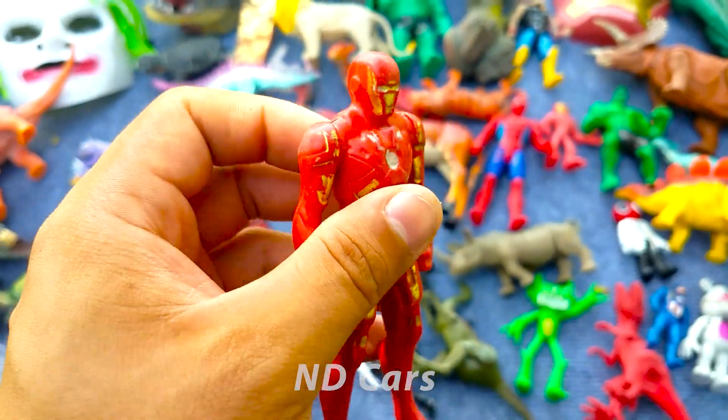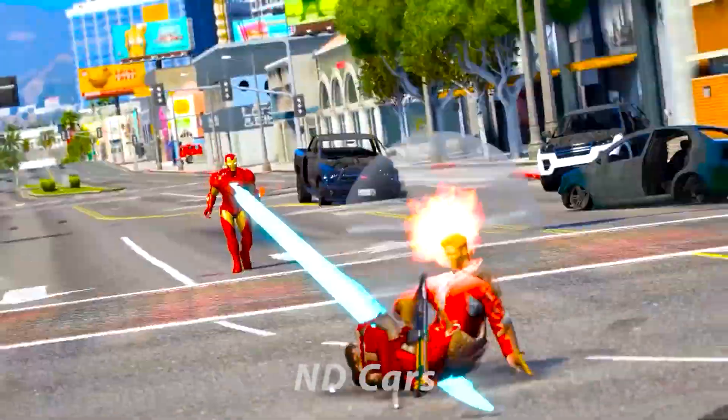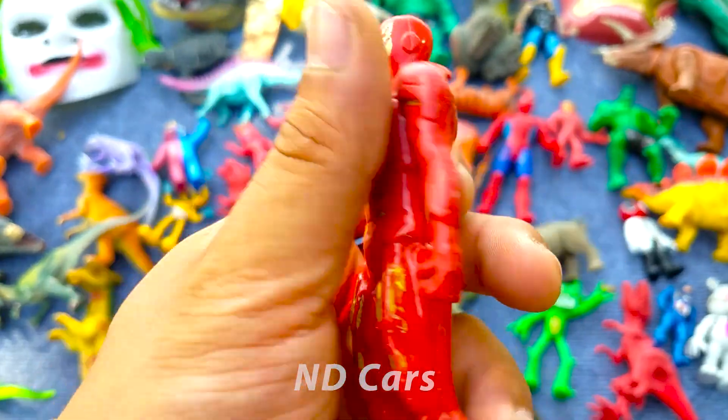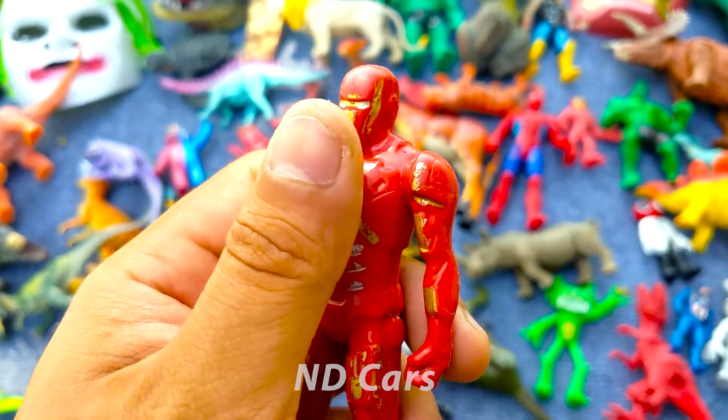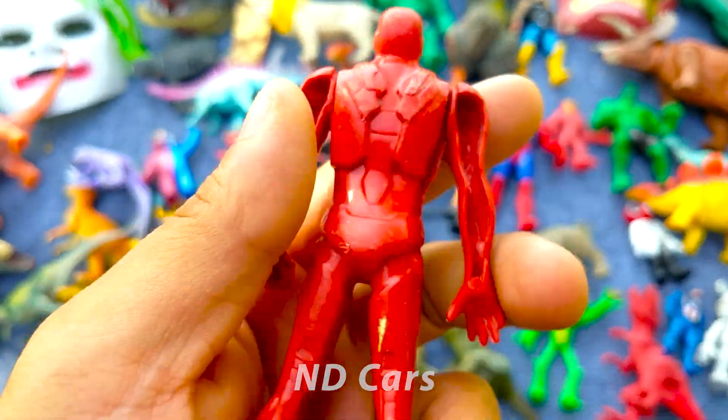Còn đây là một anh chàng Iron Man. Wow anh chàng Iron Man đang bay lên các bạn. Wow tiếp đất xuống các bạn ơi. Quá là ngầu nha! Wow bắn cái tia laser đó kìa các bạn ơi. Anh chàng người sắt phiên bản màu đỏ các bạn ơi, lớp giáp sắt này cực kỳ là cứng cáp, hỗ trợ anh ta rất là nhiều trong việc chiến đấu luôn nha.